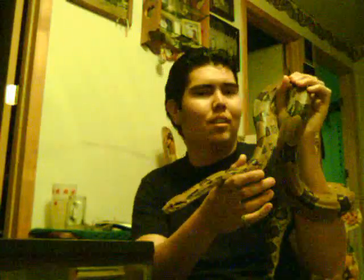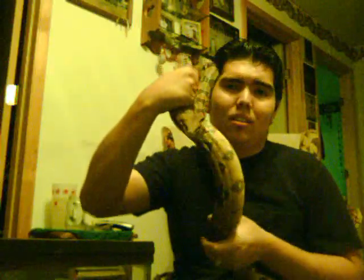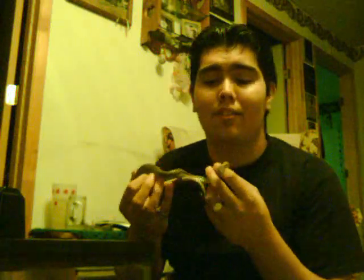I bought him at a pet store up in Lubbock — check them out, they're really good if you're into reptiles and exotic animals. This guy runs for about a hundred and sixty-three dollars. He eats rats, and I plan on breeding him, so if you're looking for a Colombian boa just leave me a comment and I'll see what I can do for you.